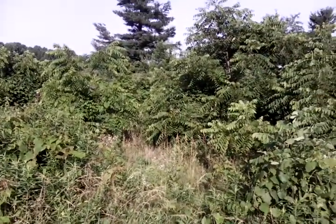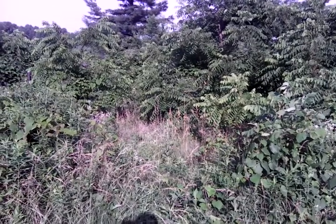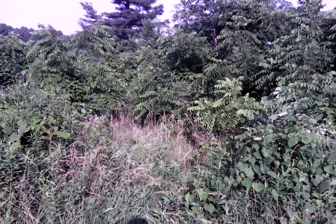That was a quick view of a little bit of my property. I'm going to come back with another video in just a few minutes. Have a good day.